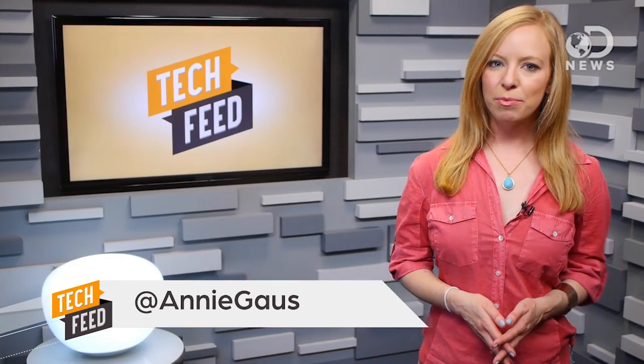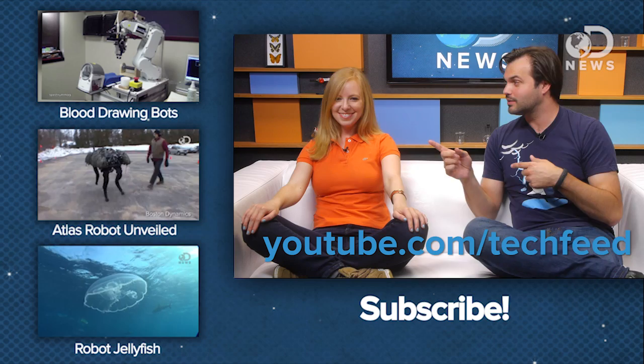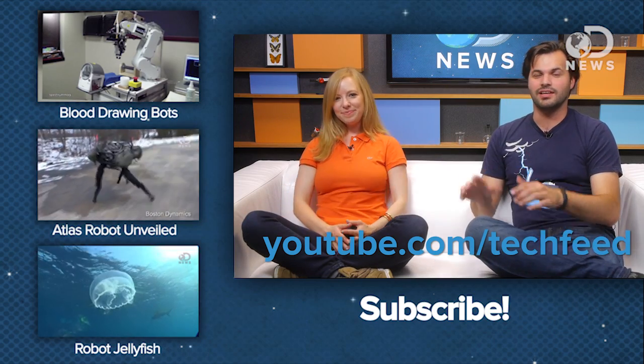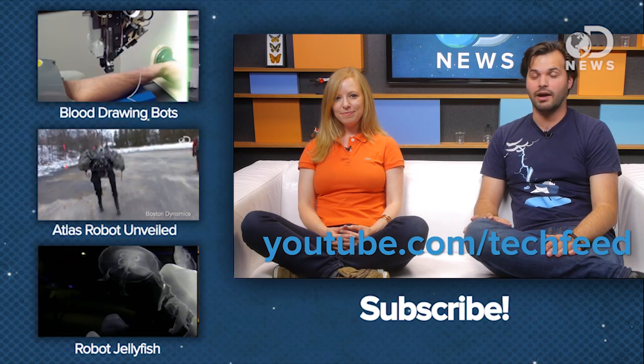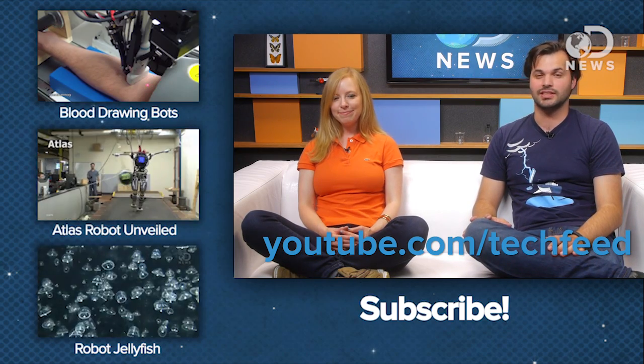Tell us what you think, guys. Do you have a favorite robot or a least favorite robot? Leave a comment down below. And if you want to catch Annie over on TechFeed News, just go to youtube.com/techfeed. Make sure you subscribe to both of us so you can get more DNews, more TechFeed. And if you don't, I'm going to send Atlas to your house — and no amount of tetherball or exercise balls are going to stop him. Don't even try. He's just going to take over.